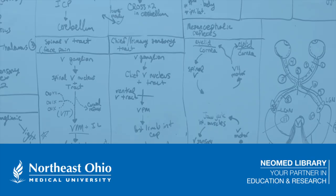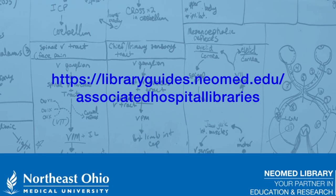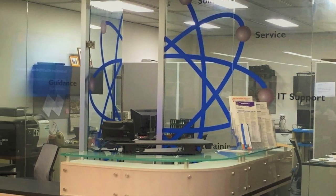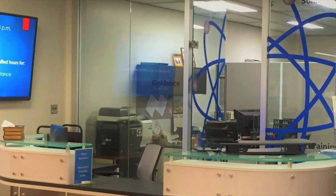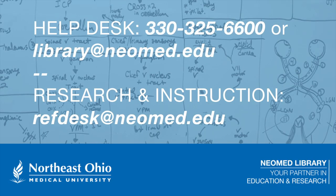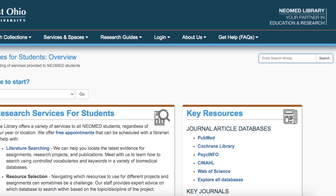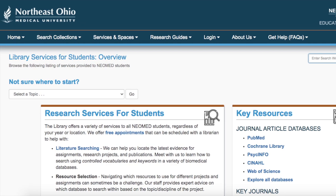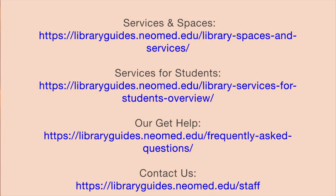To learn more about the affiliates and how to contact them, please visit the following URL displayed here on the screen. Please keep in mind that all of the services that we just covered in this video start with you reaching out to your reference librarian or to the help desk. Here is the contact information for both areas displayed here on the screen. In addition, we have comprehensive pages on our website that will explain more about the services mentioned in this video. Please visit the following URLs displayed on the screen for our services and spaces page, our get help page, or for the contact info of an individual staff member, visit our contacts page.